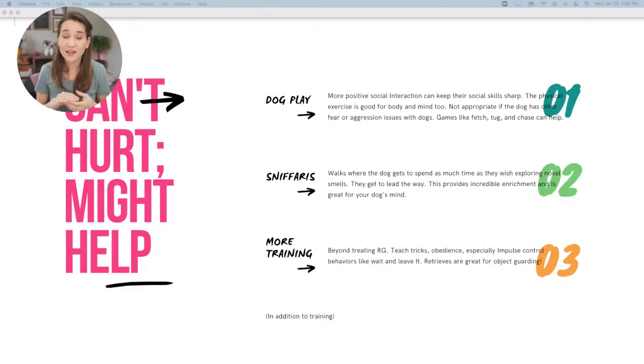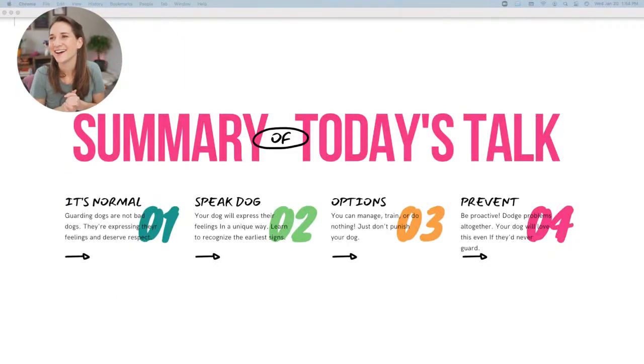Finally, more training — and it doesn't have to be specifically about resource guarding. Any reinforcement reward-based training works, because if you're doling out food, the dog learns that food is coming from you and that you are a giver. It could be obedience work, teaching tricks, or impulse control stuff like waiting at doors, waiting for the food bowl, a leave it with stuff on the ground, or even teaching the dog to retrieve guarded items. These are nice adjunct strategies — not likely to fix guarding on their own, but great for all dogs.